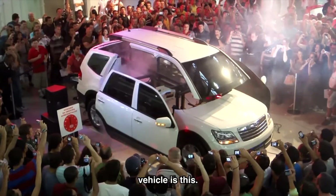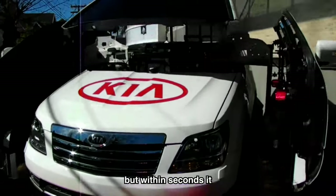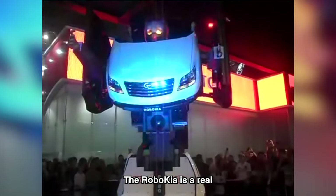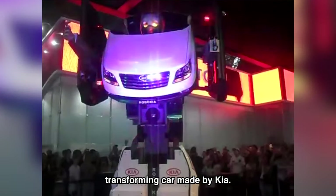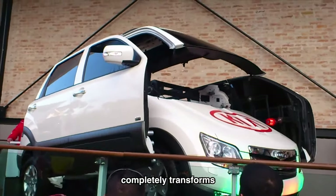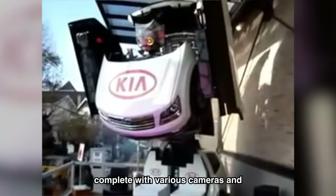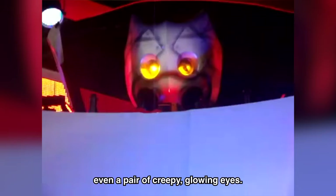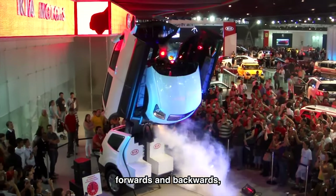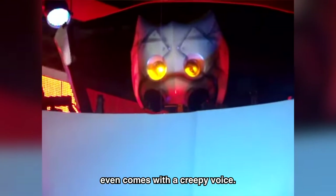An even more amazing transforming vehicle is this. It may look like an average Kia Mojave, but within seconds it transforms into the Robo Kia — a real transforming car made by Kia. It took the Korean carmaker months to build. The SUV completely transforms in less than 30 seconds, complete with various cameras and even a pair of creepy glowing eyes. After transforming, the Robo Kia can go forwards and backwards and move its arms. It even comes with a creepy voice.